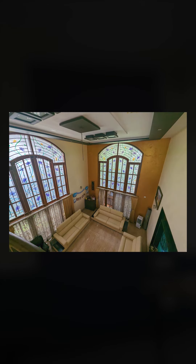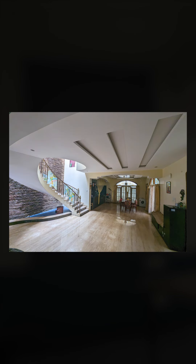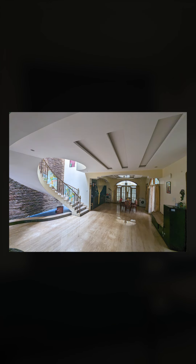Look at that double height ceiling living room — now that's your living room. This is your second living, which further leads to your dining, kitchen, and utility. A spiral staircase to go up, and look at that beautiful stone cladding with a waterfall on the back.